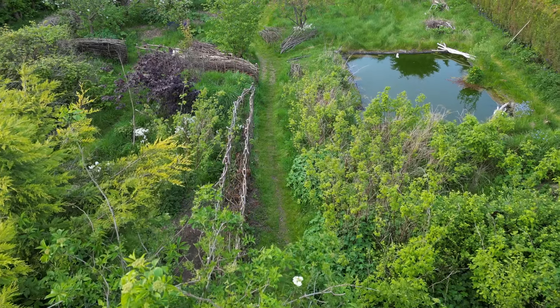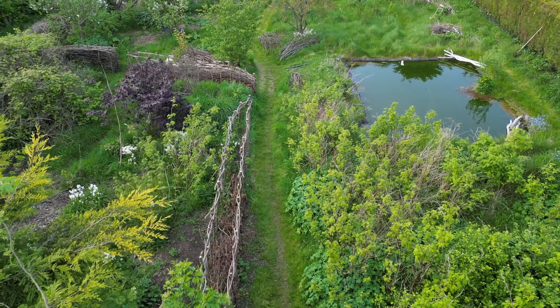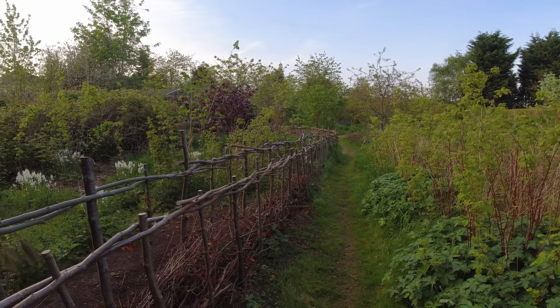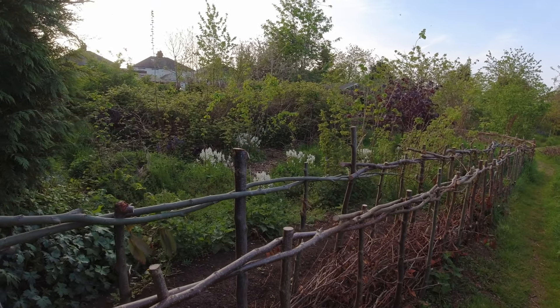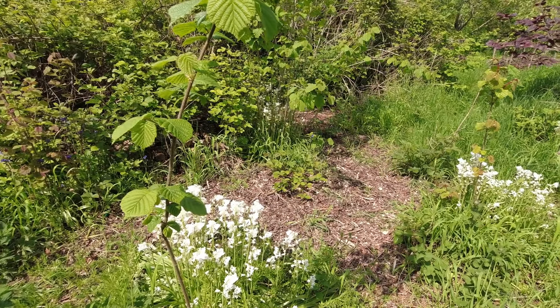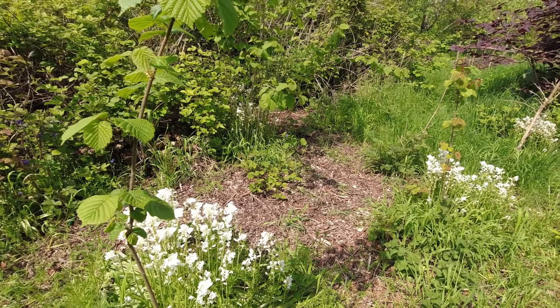I'm going to talk a little bit about the layout of the site with this walk around. Over to the left as you come through the archway is the coppice area. We've just completed the coppicing of the hazels on their five-year cycle this past winter.